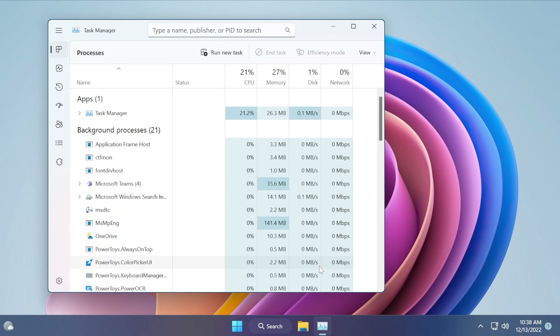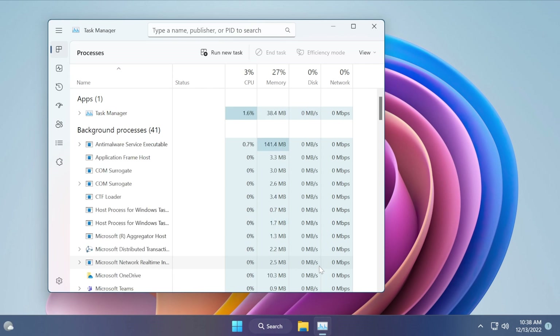Some of the highlights of this build are the following. The update addresses a known issue that might affect the reliability of Task Manager — it might display certain elements in the user interface in unexpected colors, and some parts of the UI might not be readable. This issue might occur if you have your color mode set to custom in the personalization and color section of settings.